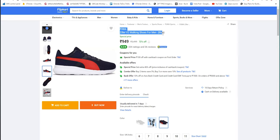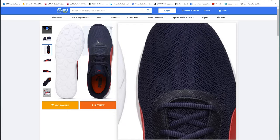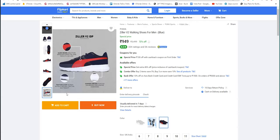We are going to see Big Billion Days Flipkart offer products. We are going to see the first part — Puma brand. If you think about this brand, it is a dream brand, but the actual price is about 3,000 rupees available. We are going to see the Puma Ziller V2 model, offered for 948 rupees. This shoe's MRP is 3,499 rupees.